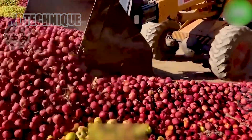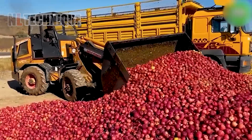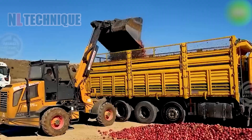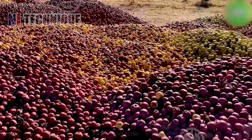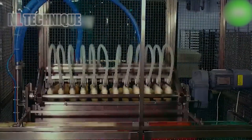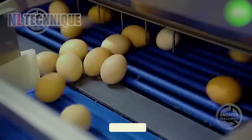Thanks to the excavator, loading hundreds of tons of apples becomes incredibly easy and efficient. Looking at this image, I guess the farmers are likely to have a bountiful harvest season. This system handles eggs like a pro, processing them lightning fast without a single crack.